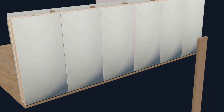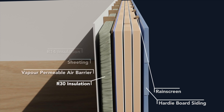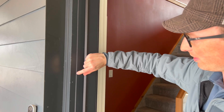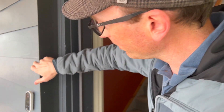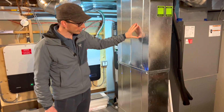To that, we then installed rain screen and hardy board siding. They tripled the home's insulation from R14 to about R44 and sealed all of the leaks. This reduced the energy required to heat the home by 70%, allowing them to replace the furnace with an energy-efficient electric air-source heat pump.